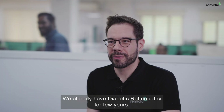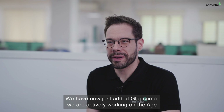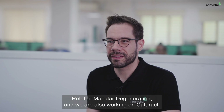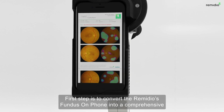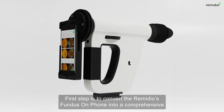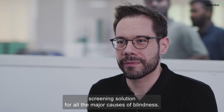We already have diabetic retinopathy screening for a few years. We've now just added glaucoma. We are actively working on age-related macular degeneration and also working on cataract. The first step is to convert the Remedio Fundus of Phone into a comprehensive screening solution for all the major causes of blindness.